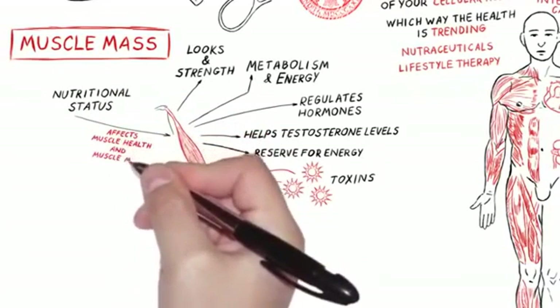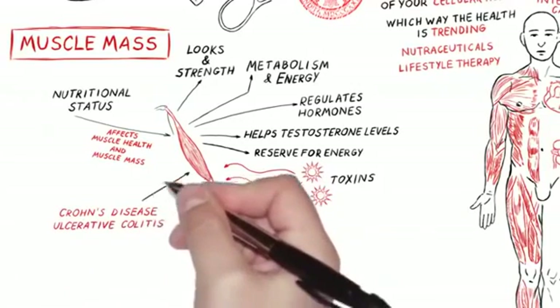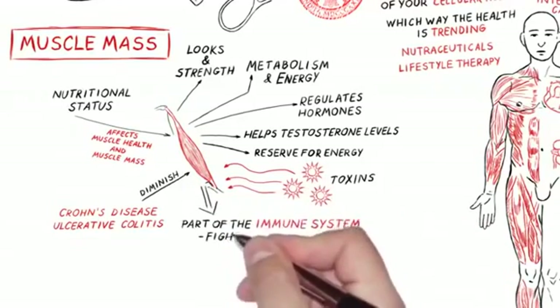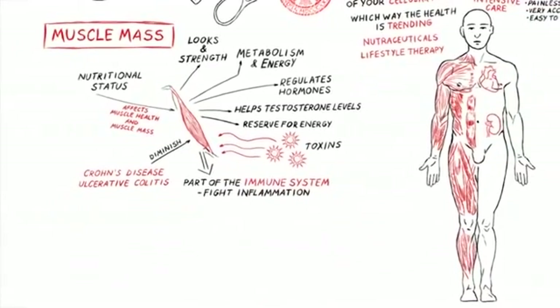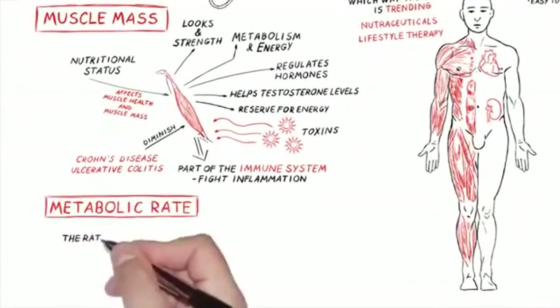Muscle mass doesn't respond to just exercise — nutritional status affects it a lot. If you have malabsorption problems or aren't consuming enough protein, muscle mass will decline. If you have a flare-up of any inflammatory condition — Crohn's, ulcerative colitis, anything like that — muscle mass diminishes because it's used as part of the immune system to fight inflammation. Your body will literally sacrifice some of your muscle mass to help fight the battle within, making it an accurate and important biomarker of your health.